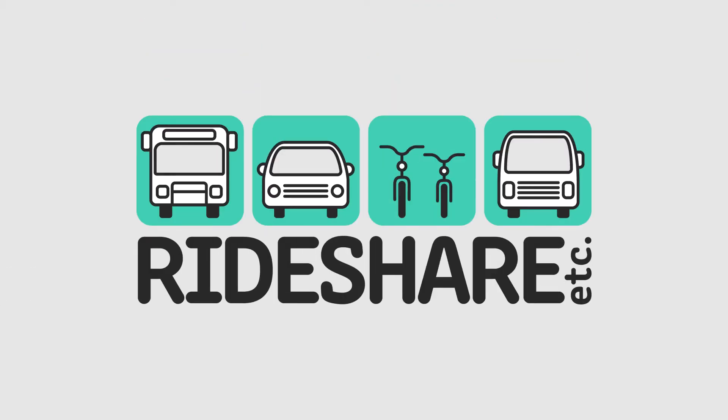Welcome to this video on the Wisconsin Rideshare program. Here are the easy steps to register and find a carpool match.